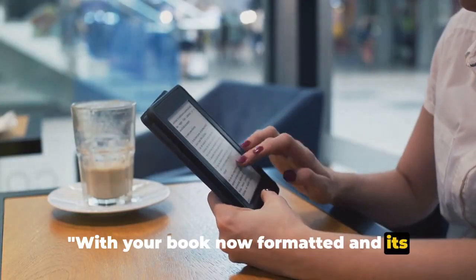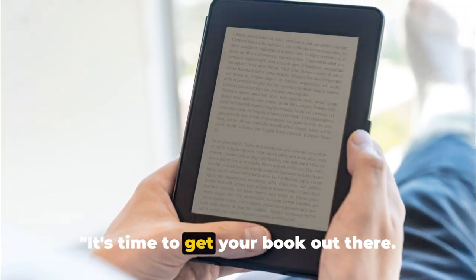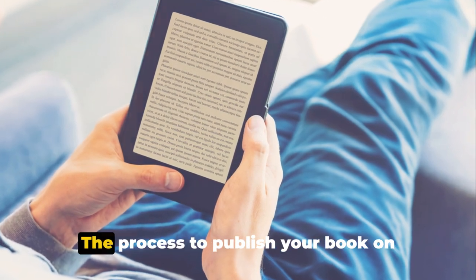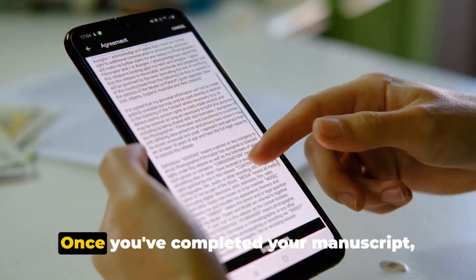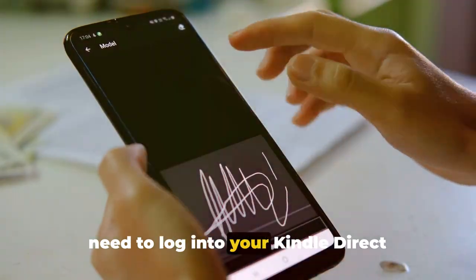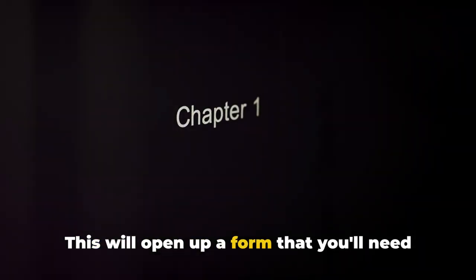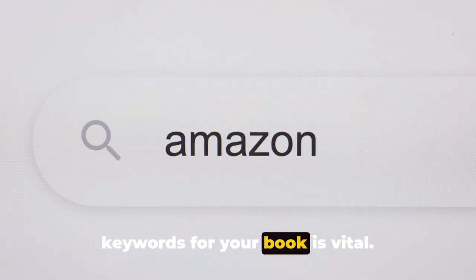With your book formatted and its cover designed, we move on to the exciting part: publishing. The process to publish your book on Amazon Kindle is remarkably straightforward. Once your manuscript is ready, log into your Kindle Direct Publishing account and click on 'Create a New Kindle E-Book.' This opens a form you'll need to fill out with all the relevant information about your book.